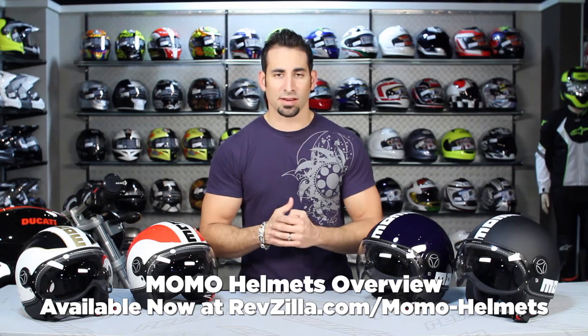Hey, this is Anthony with RevZilla TV, where you can watch, decide, and ride. Welcome to our brand overview of Momo Designs from RevZilla.com.